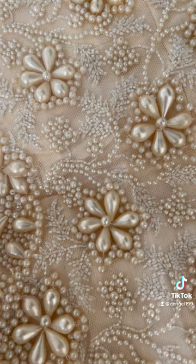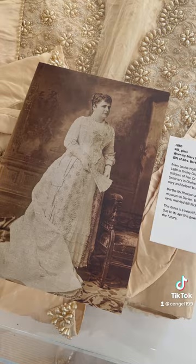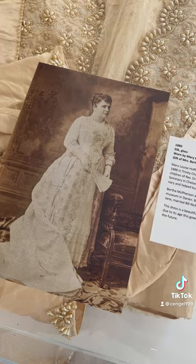The dress also came with the original bridal portrait, which we scanned and enhanced, and it will be going on the wall next to the dress. The bride's name was Mary Louise Hoffman, who married Reverend Thomas Nickerson. She was related to the Mather family, who owned and donated the Historical Society building in Darien, the town next to ours in Connecticut.